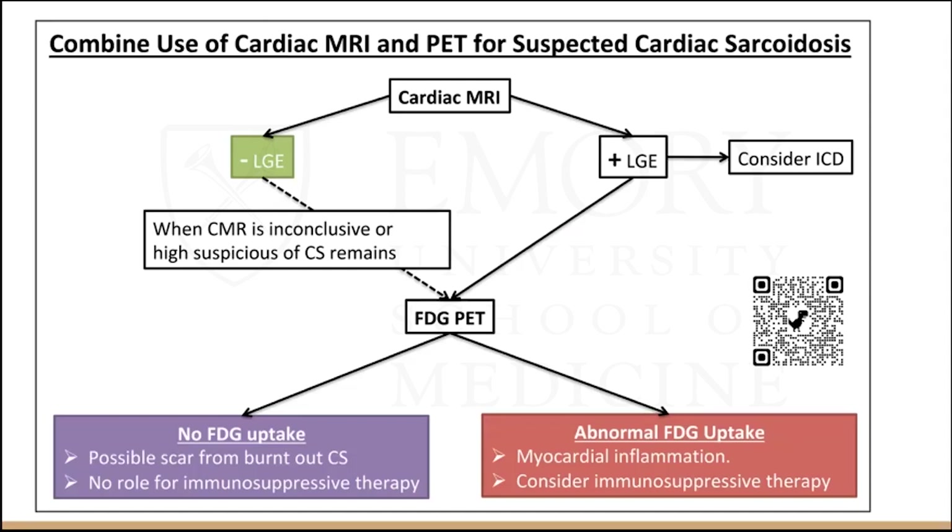When you suspect cardiac sarcoid, the current go-to first imaging is cardiac MRI. If positive, you can treat the patient. If there is no late gadolinium enhancement but you still have high clinical suspicion, you should get the FDG PET, which also helps with prognosis and determining treatment. If there is no FDG uptake, there may be only scar — burnt-out cardiac sarcoid — and no role for immunosuppressive therapy. But if FDG uptake is abnormal, you would consider immunosuppressive therapy because there is still active inflammation.